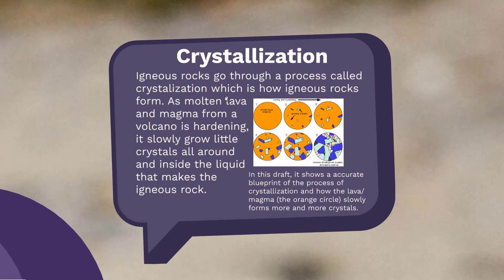Crystallization. Igneous rocks have to crystallize to become an igneous rock. Either from lava or magma, they grow little crystals slowly over time that eventually harden and become bigger, taking over the whole rock and turning it into an igneous rock.